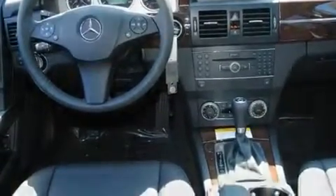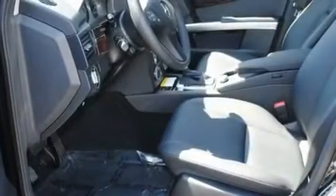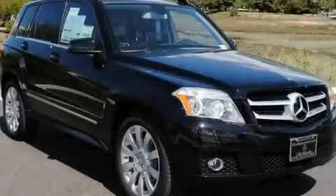A large dual-panel panorama sunroof provides both the front and rear seat passengers with a view of the sky. Please call today to reserve this vehicle for a test drive.